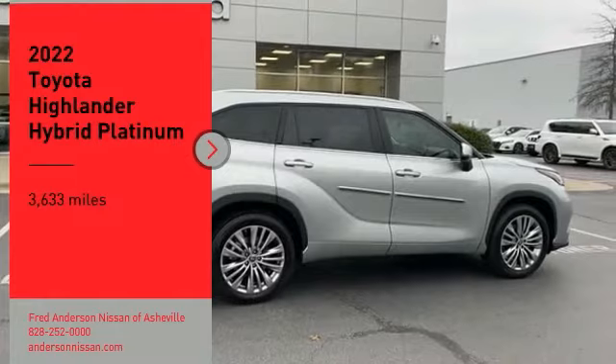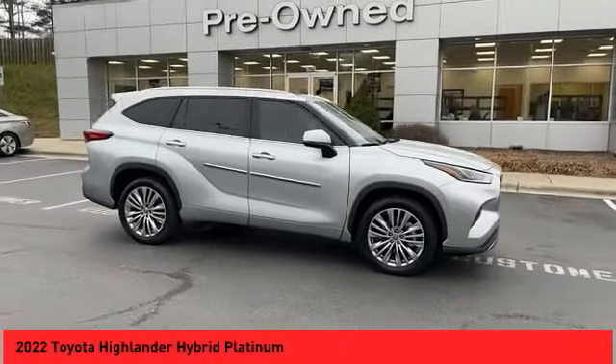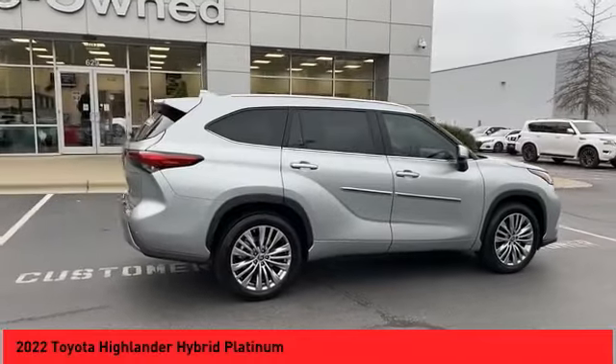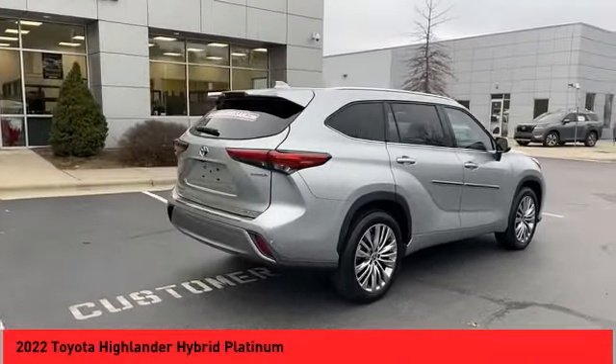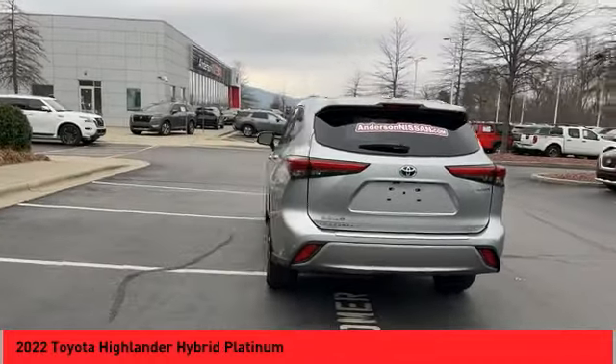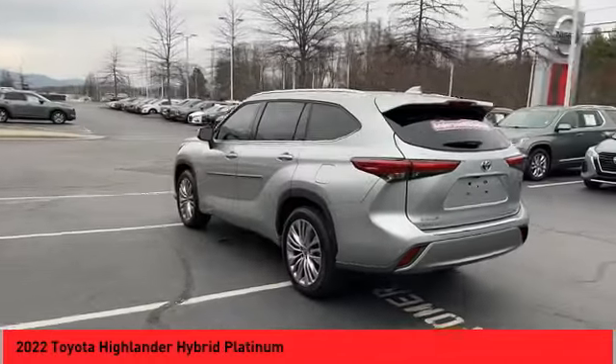Stop by and take a look at the 2022 Highlander Hybrid. The Highlander Hybrid is equipped with the standard 3.3 liter V6 270 horsepower hybrid engine that achieves 27 miles per gallon in the city and 25 miles per gallon on the highway.